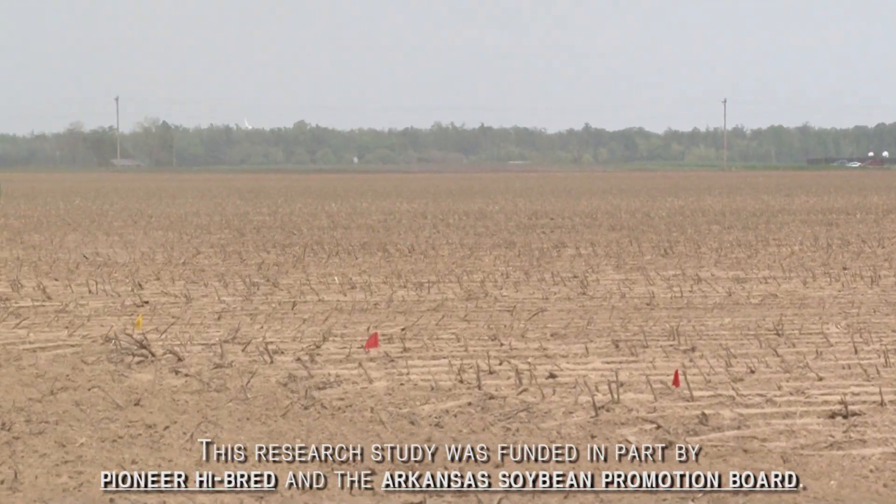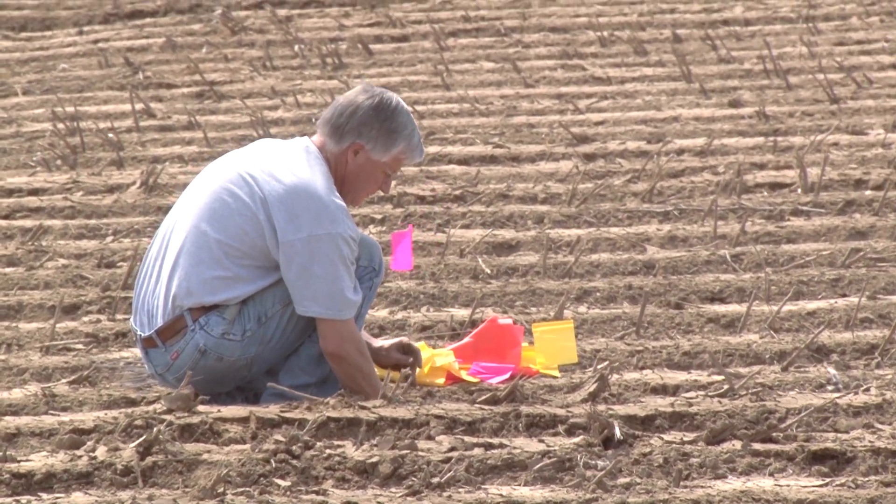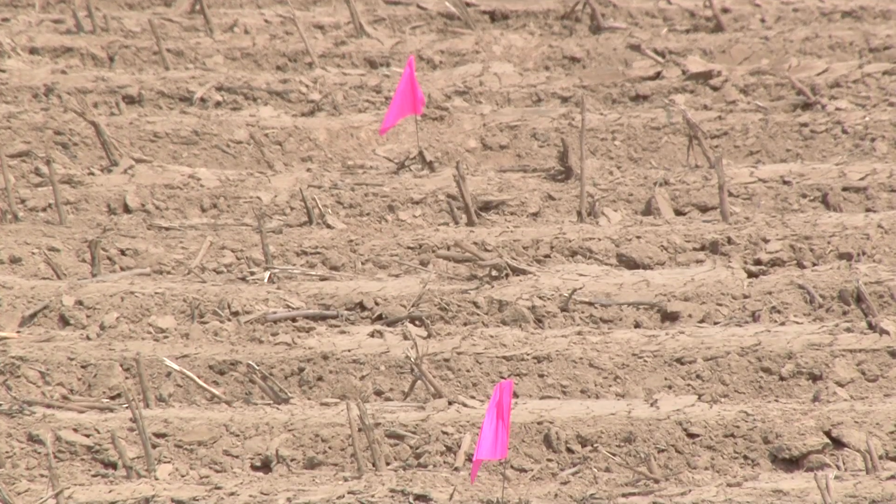We're looking at the maximum yield of soybeans. Doing this maximum yield research is to really increase soybean yields in Arkansas overall. We've got a growing population and demand for soybeans is higher than ever. What we're trying to do is find some different ways that Arkansas farmers can increase their soybean yields.